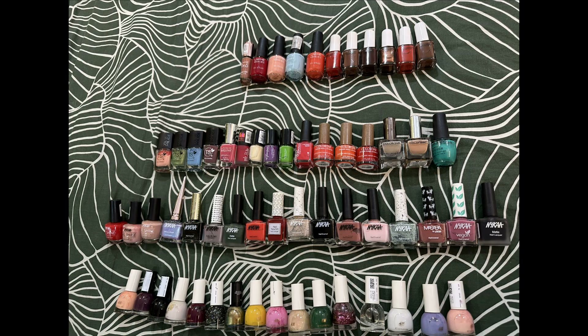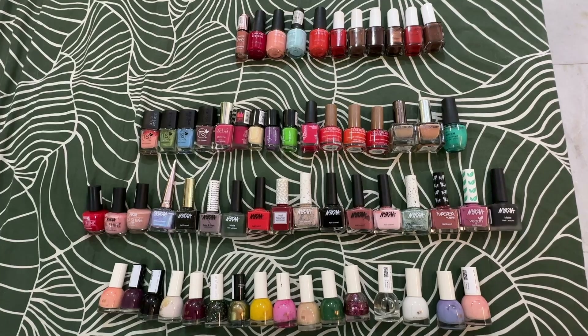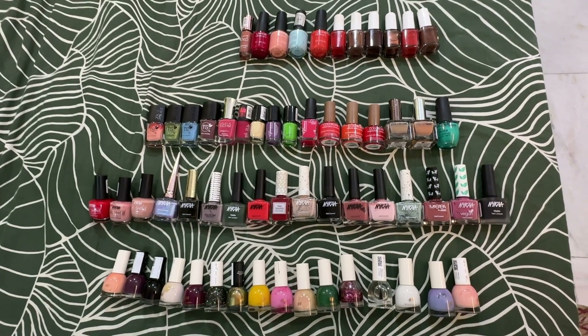Hey guys, welcome to my channel, the Telangana Girl Hustle Puzzle. Today I'm gonna show you my huge nail polishes collection. I have around 60 to 70 nail polishes — this is the collection of all of them.